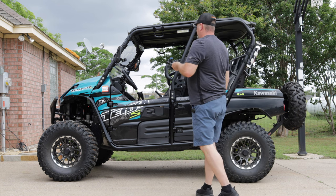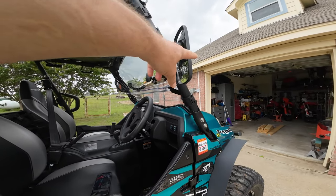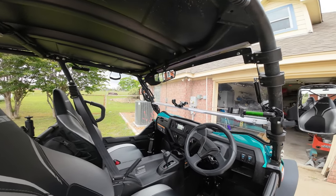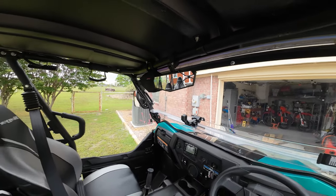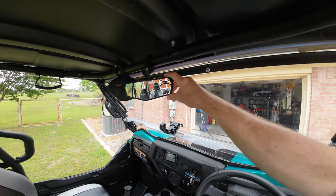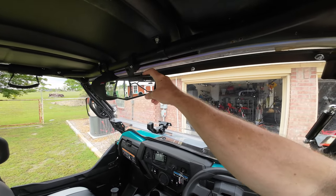The very first thing I added — I bought it straight from the dealership the day I bought the machine — is the side mirrors. They did not have any rearview mirror in stock, so I added this rearview mirror from Amazon. I like it because it doesn't have two mounts; it just has a singular mount and it's very maneuverable.